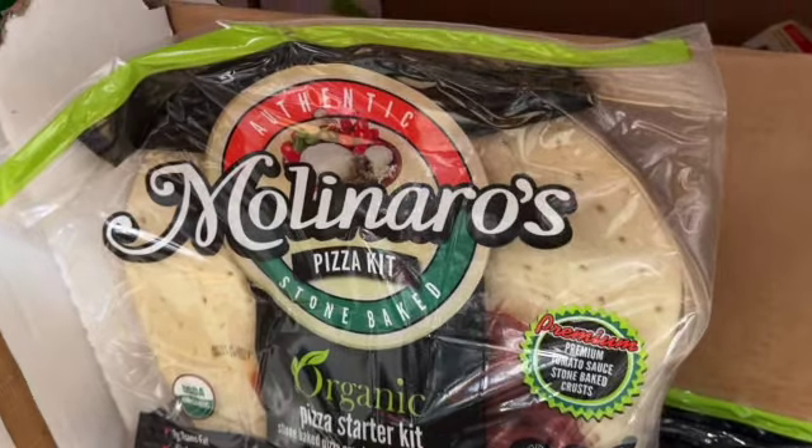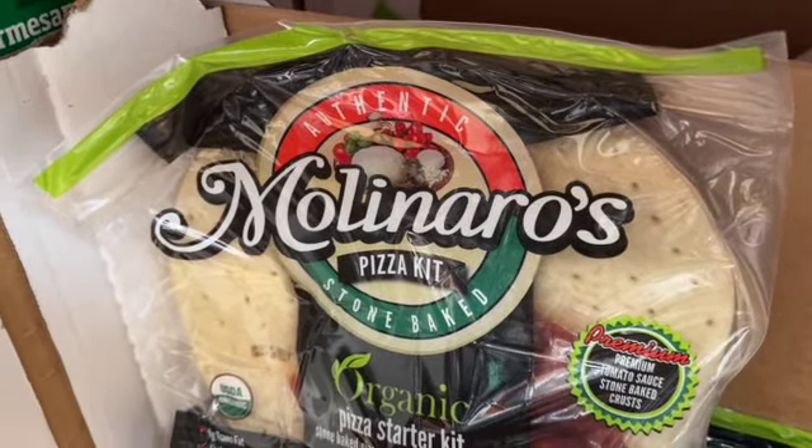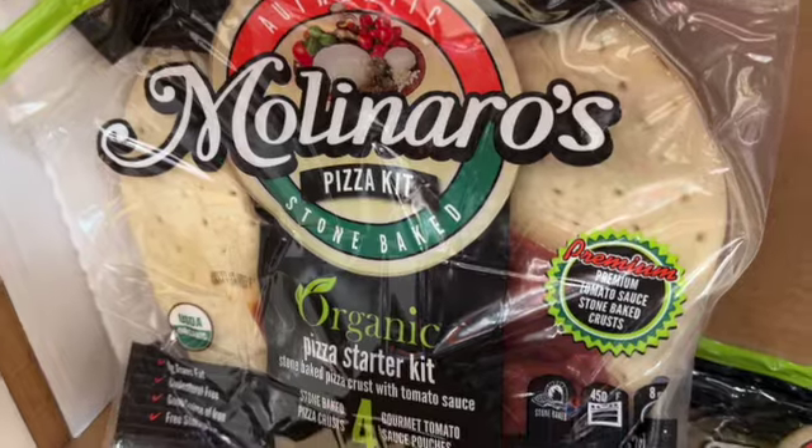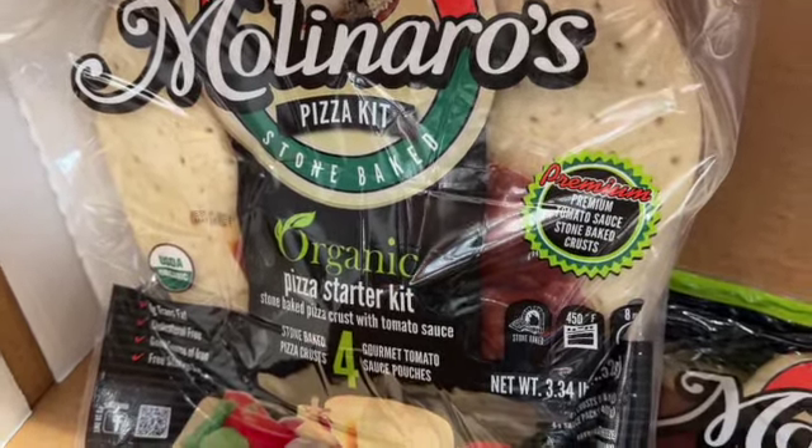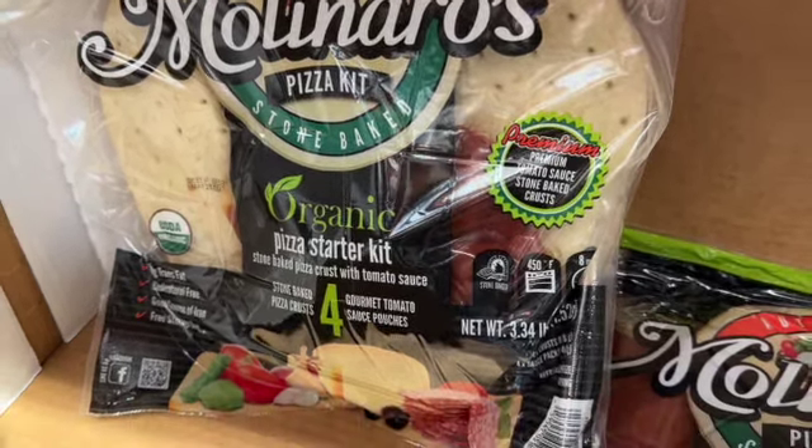4-pack Molinaro's Organic Pizza Kit — includes storage bag, bakes in 8 minutes, includes premium organic pizza sauce packs. $9.99.